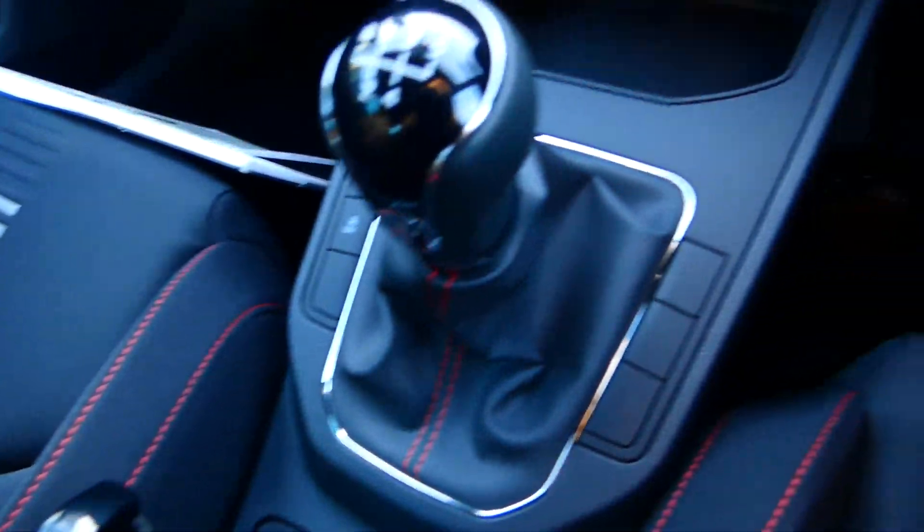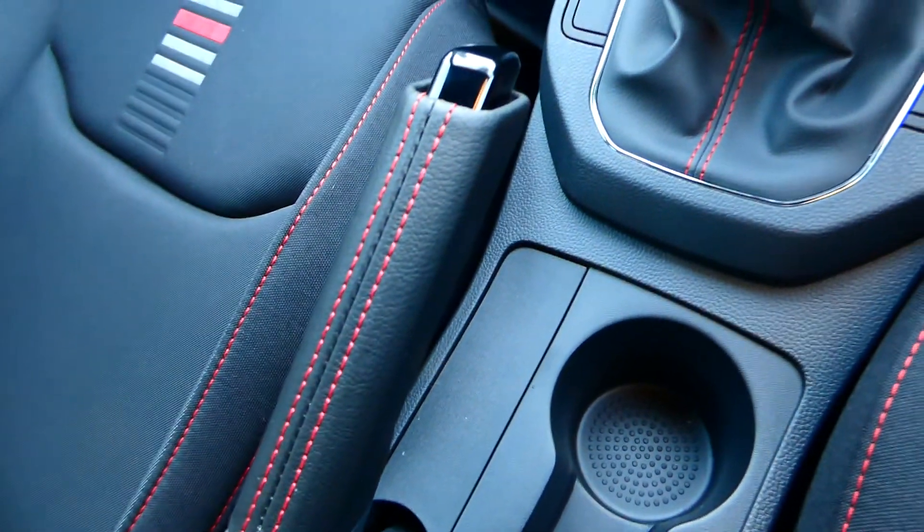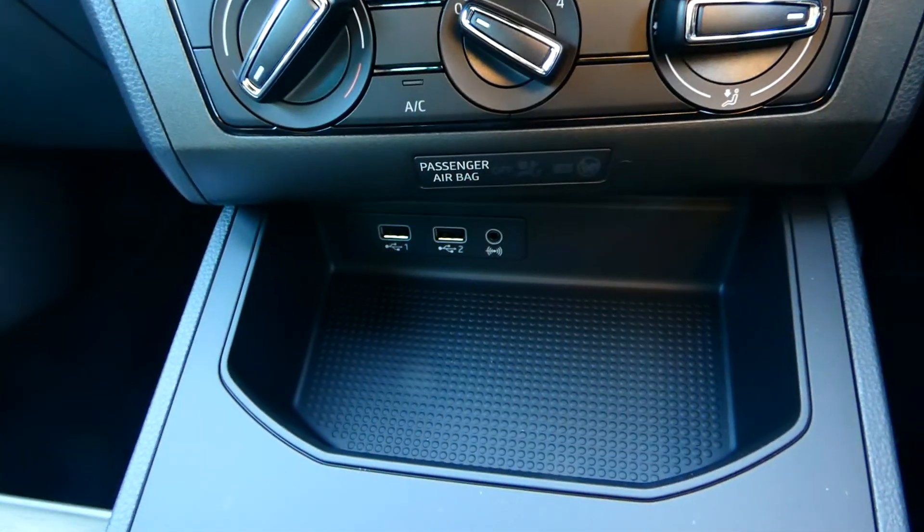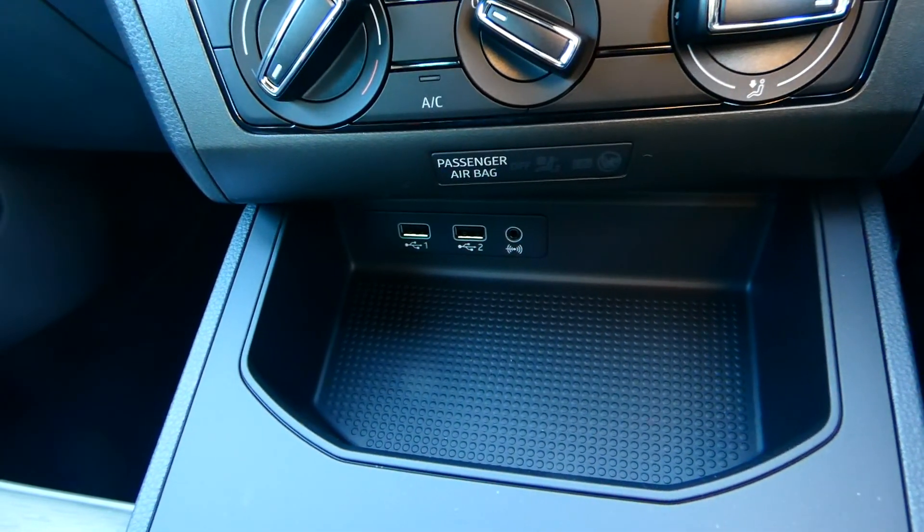This vehicle is a five-speed manual and we've also got the black leather handbrake. We also have access to USB inputs and auxiliary cable inputs.